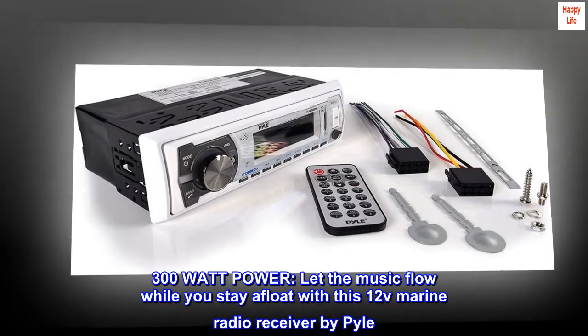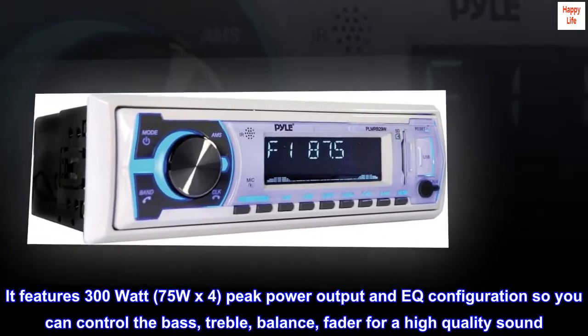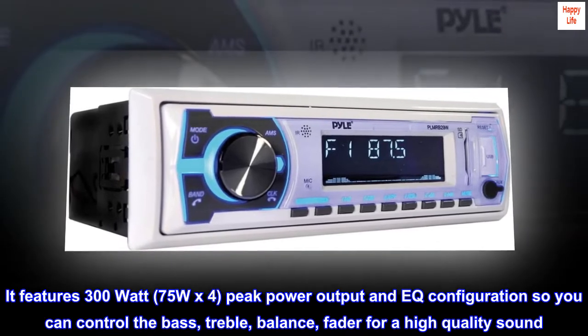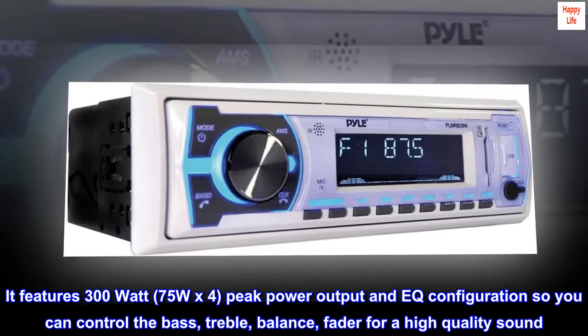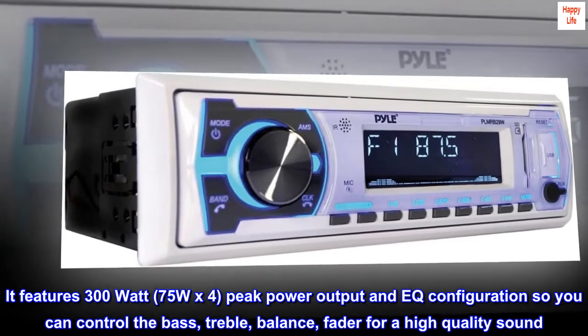Let the music flow while you stay afloat with this 12V marine radio receiver by Pyle. It features 300-watt, 75WX4 peak power output and EQ configuration so you can control the bass, treble, balance, and fader for a high-quality sound.